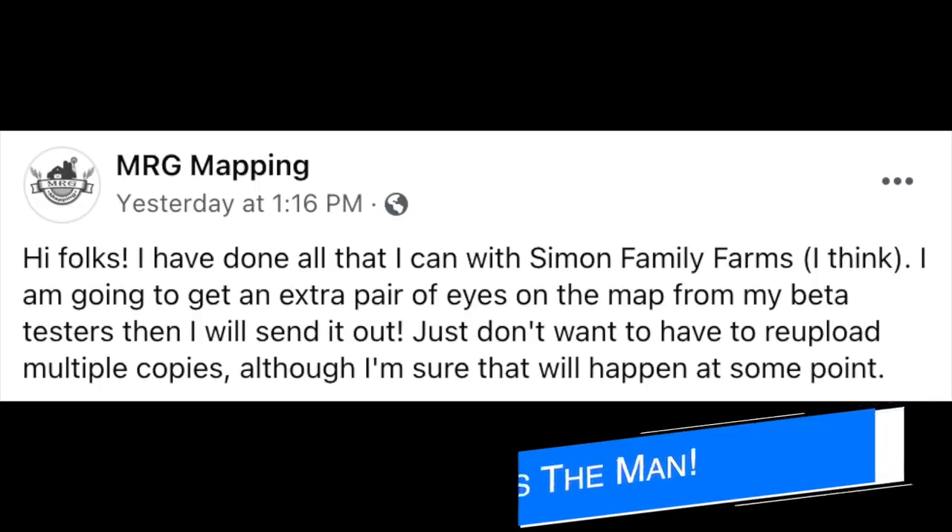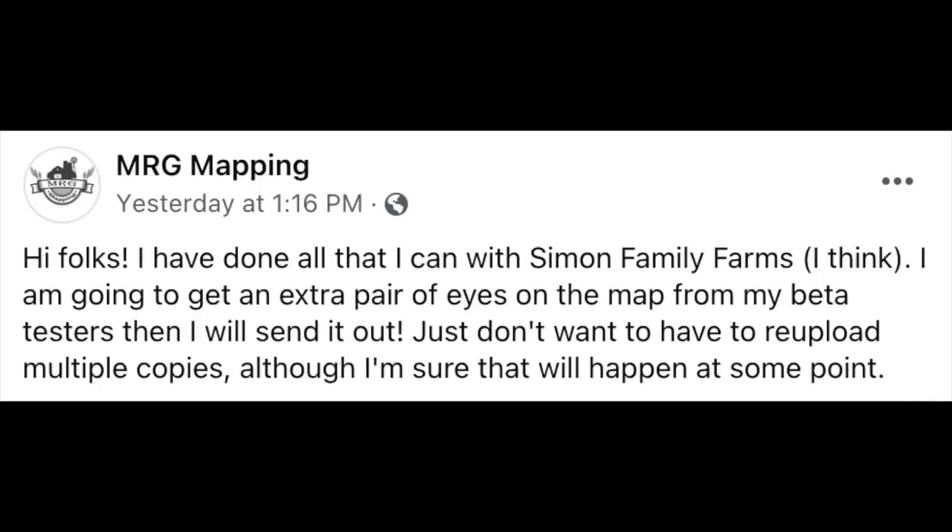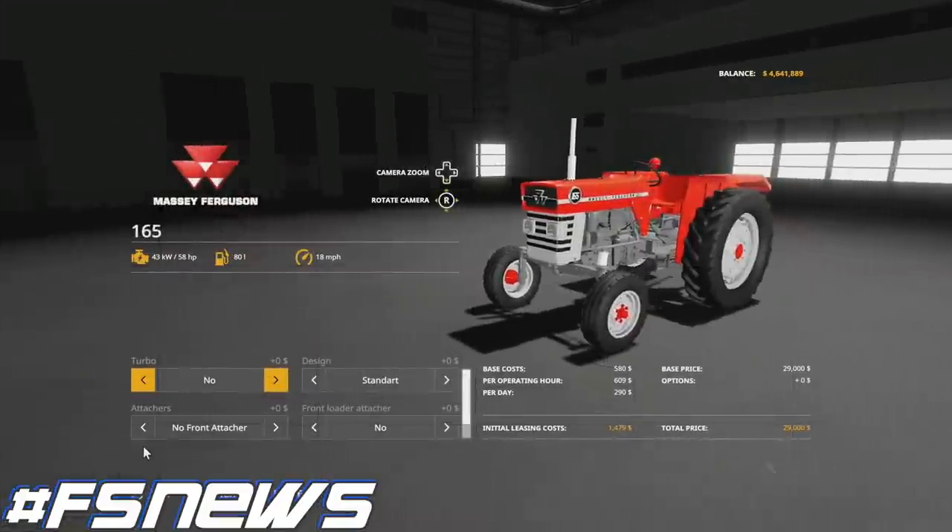MRG Mapping has announced that he has done everything he can with Simon Family Farms. It will be going off for internal testing with his beta testers, and once any issues are found and fixed, it will be released to his community. As far as I can tell, this map has been made for PC players only, so do keep that in mind. I'll leave a link to MRG Mapping's Facebook in the description for you to check out.